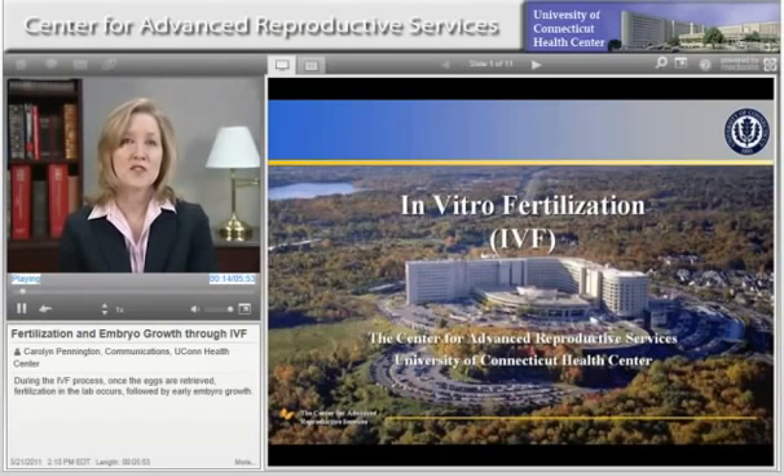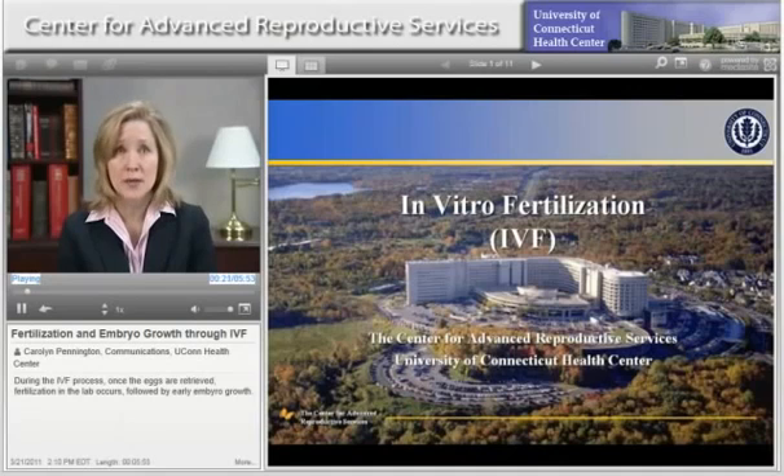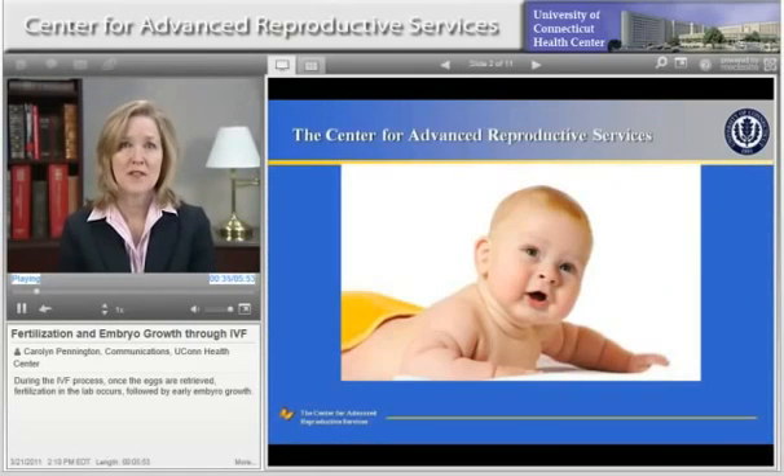At the Center for Advanced Reproductive Services, our sole focus is in providing the highest standard of individualized clinical care to people experiencing infertility in an environment that is caring, sensitive, responsive, and knowledgeable. We understand the emotional and health care needs of infertile couples, and we focus on what they want most — a baby. We have expertise in the latest technologies and treatments in infertility. We also offer the compassion and support services that will help couples cope with the special emotional needs in dealing with fertility problems.